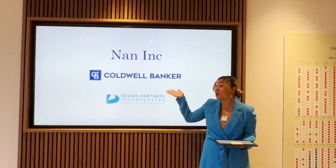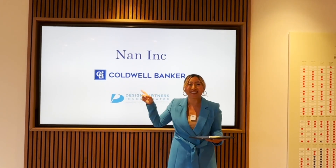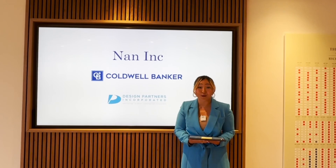Coldwell Banker — where I work, that's why I wore the blue jacket to match my company — Coldwell Banker is the exclusive sales team for the Park on Keaumoku.